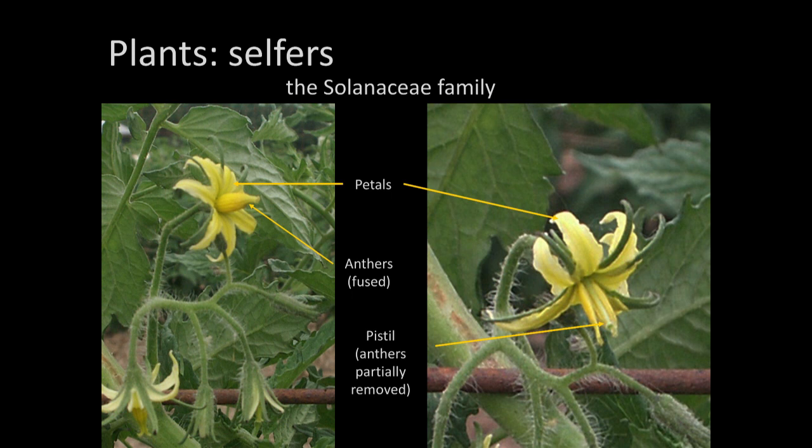Another example of a selfer — and a good one for beginners — are tomatoes and those in the Solanaceae family. The anthers are actually fused around the female part of the flower, the stigma, so they will self-pollinate before the stigma ever emerges. If you pull back one of the anthers, you can see the stigma underneath. That's a really good structural device to prevent cross-pollination.